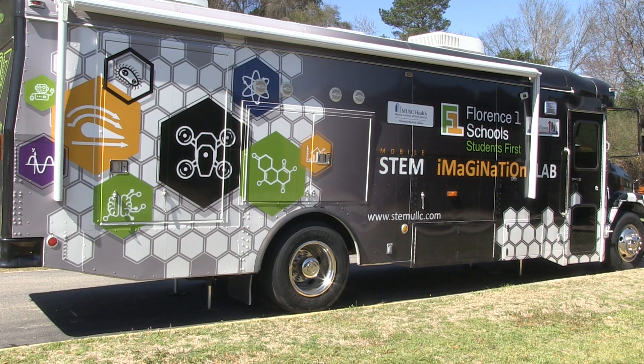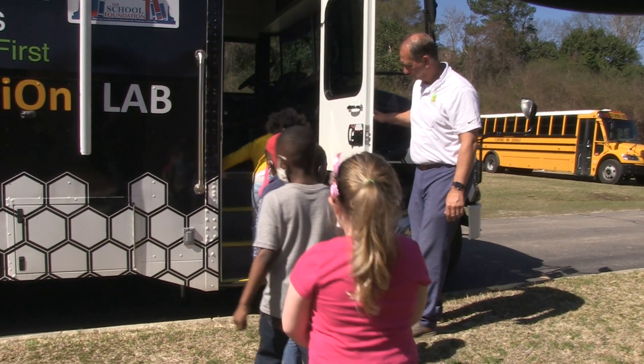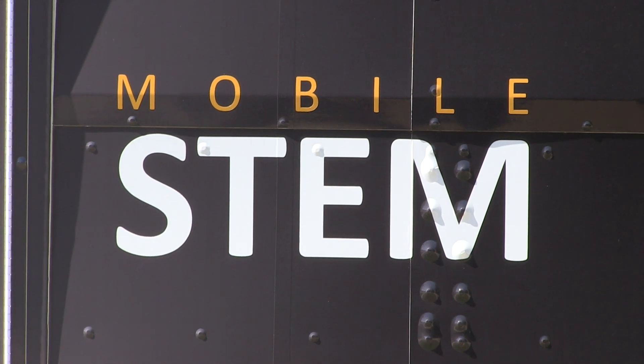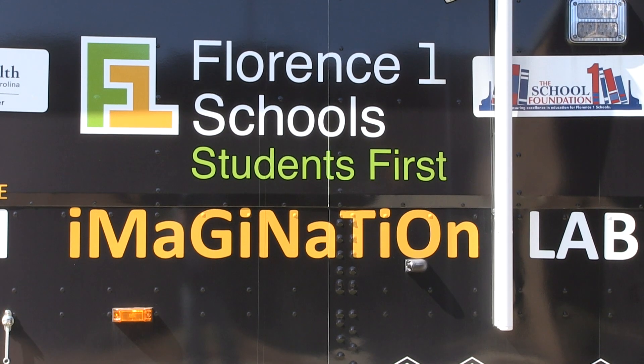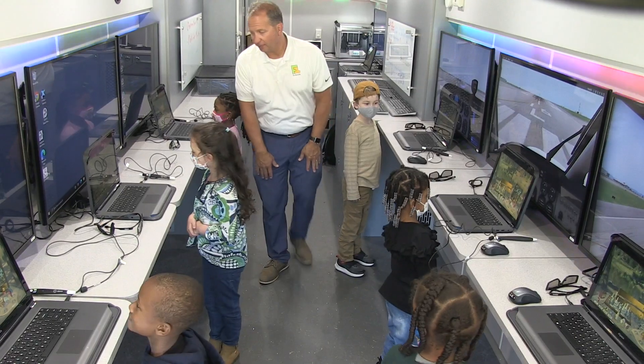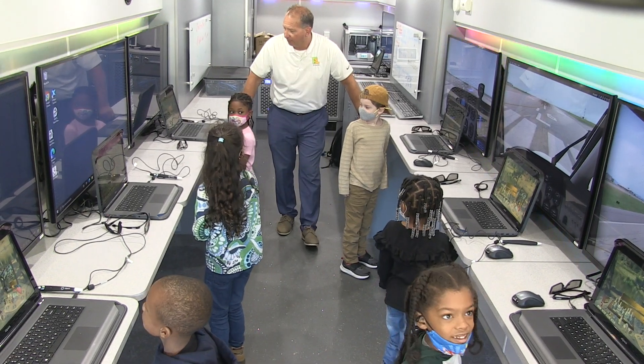I'm Chris Rogers, Director of STEM Education for Florence One Schools, and we would like to welcome you to the Florence One STEM Bus. For the last few years, we have been taking the STEM Bus all throughout our district. It's been to elementary, middle and high schools, exposing kids to different types of STEM activities that we have on the bus. One of the ones we're going to focus on with you today is our ZSpace program.